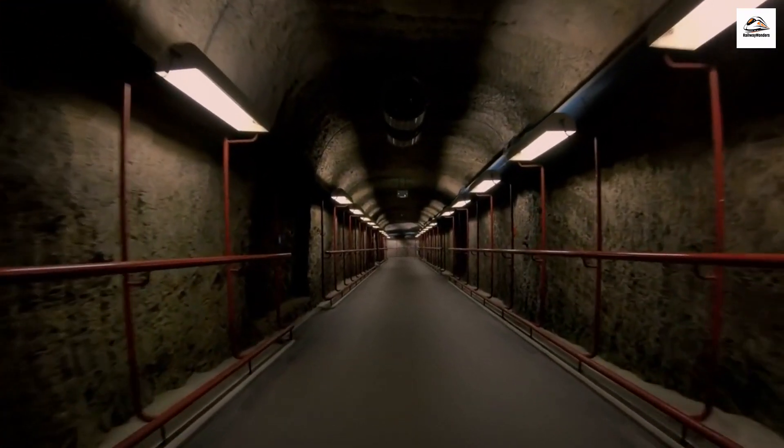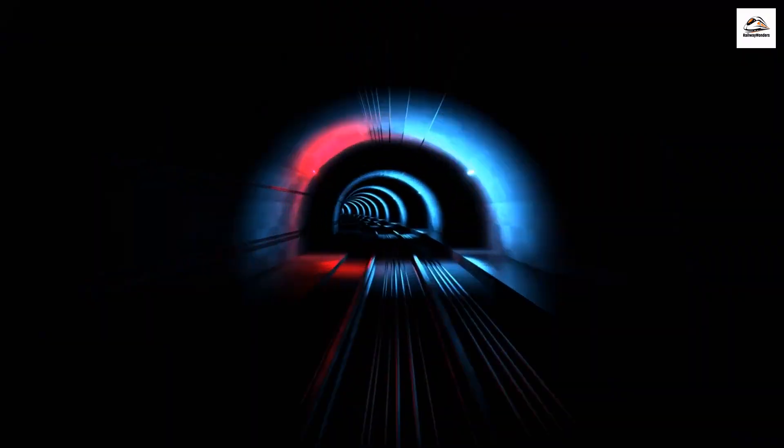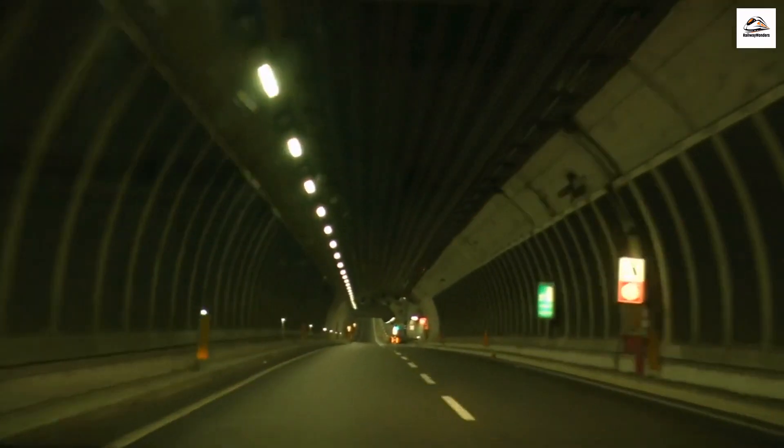The Whispering Tunnel. Deep within the tunnels of the railway, there's a unique acoustic phenomenon known as the Whispering Tunnel. Due to the tunnel's shape and the way sound echoes, whispers spoken at one end can be clearly heard at the other end. It's like a secret communication tunnel.